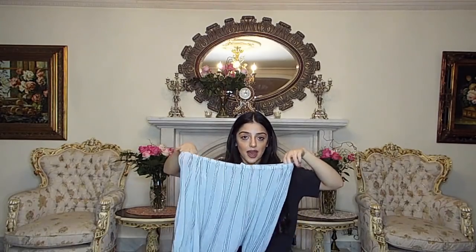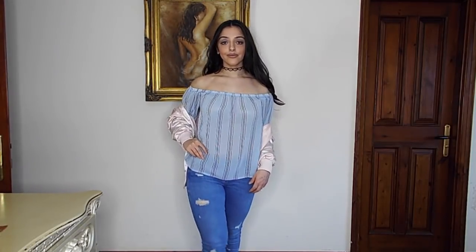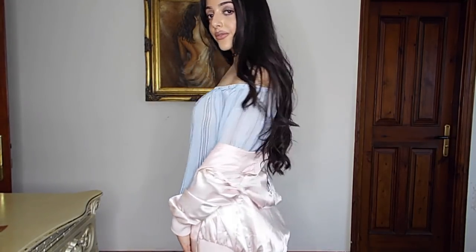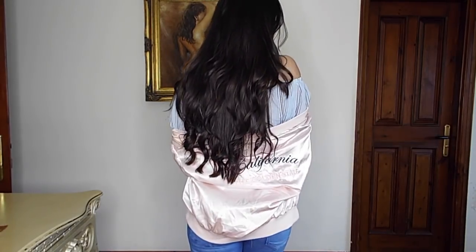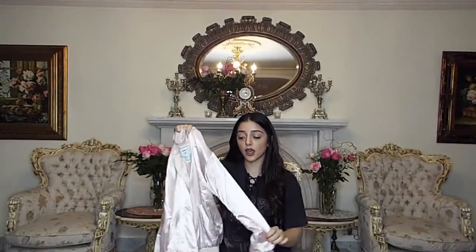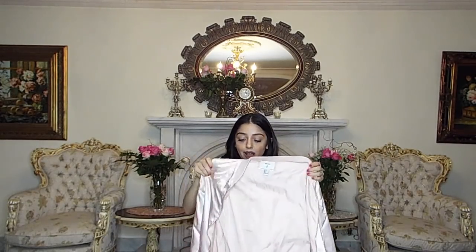The next item I got from Forever 21 is this gorgeous silk bomber jacket. I'm so into bomber jackets — I love the way Kim K wears them over dresses, making it look really casual and cute at the same time. Pink is my absolute favourite colour — it just makes me feel happy — and this is so cute. The material is so soft and I just love it.